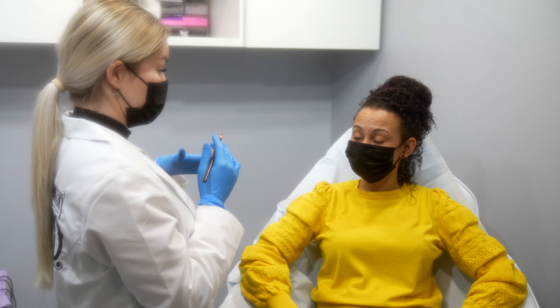Another common question I get about lash liner is: is it safe if I wear contacts? It's totally safe if you wear contacts. You do just have to remove them before we start the procedure.